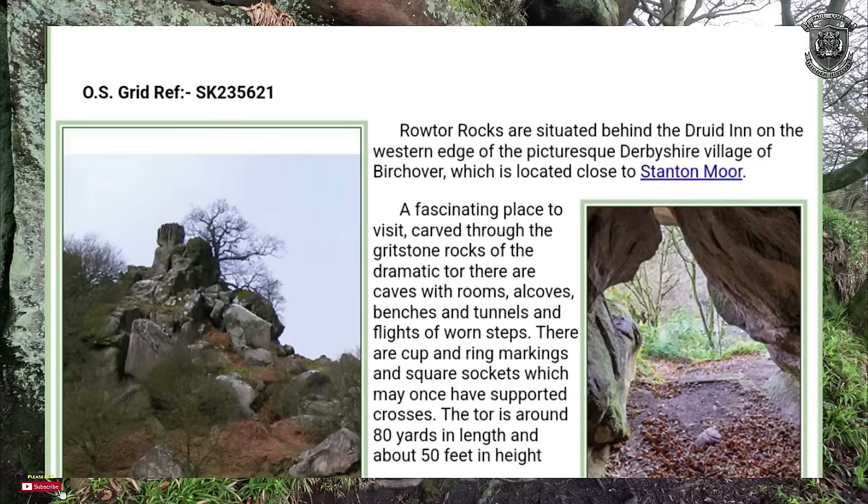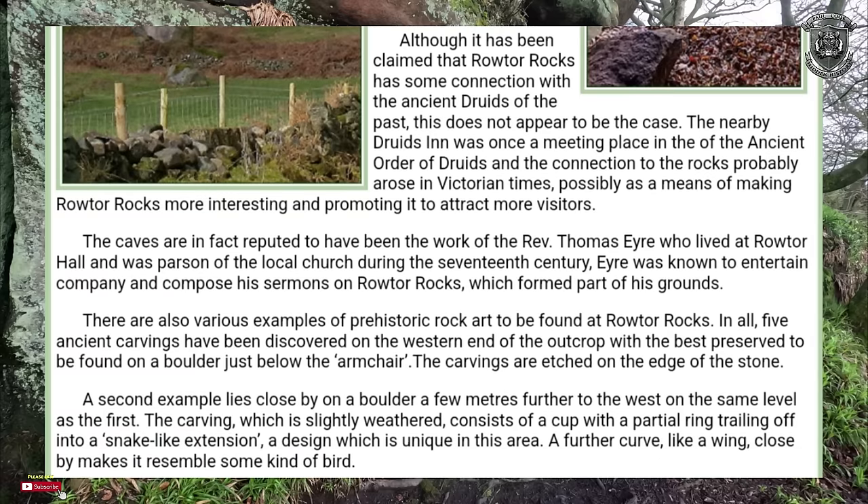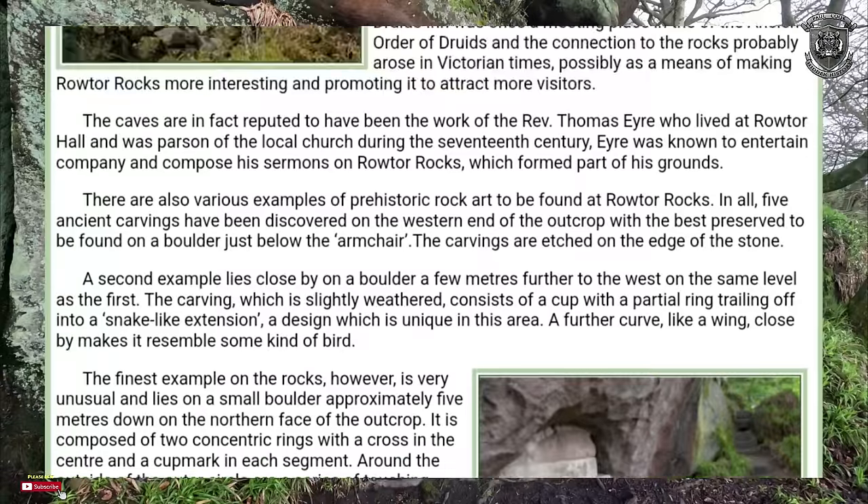All that has been claimed is that Rowtor Rocks has some connection with ancient druids, but this does not appear to be the case. The nearby Druid Inn was once a meeting place of the Ancient Order of the Druids and the connection probably arose in Victorian times as a means of promoting it to attract visitors. The caves are in fact reputed to have been the work of Reverend Thomas Eyre, who lived at Rowtor Hall and was parson of the local church during the 17th century. There are also various examples of prehistoric rock art — in all, five ancient carvings have been discovered on the western end of the outcrop.